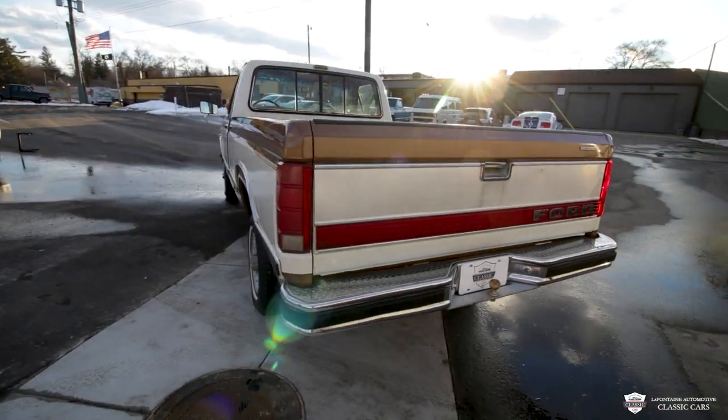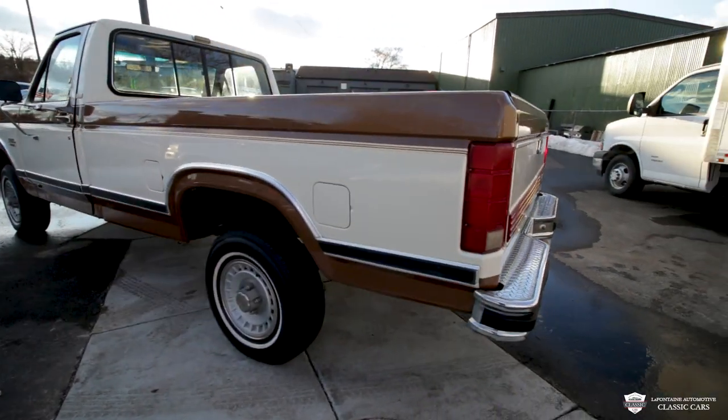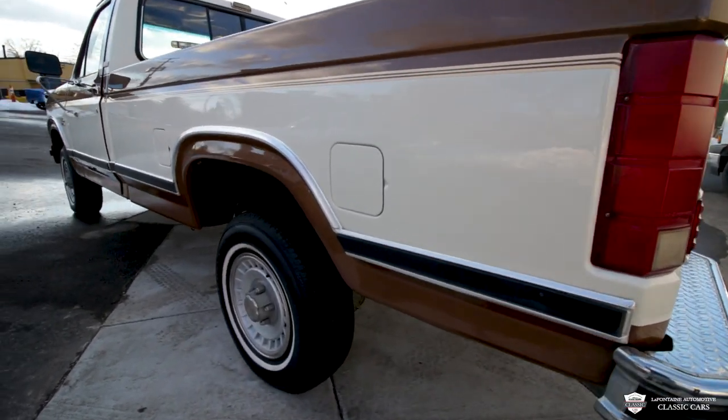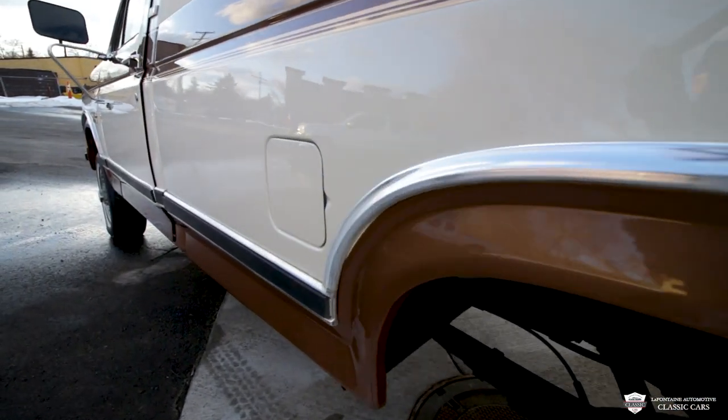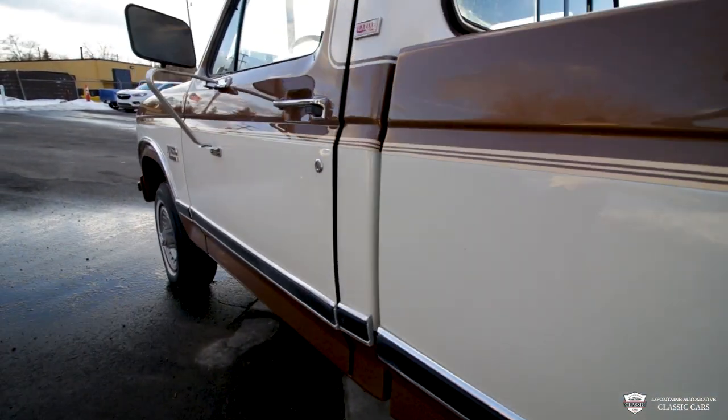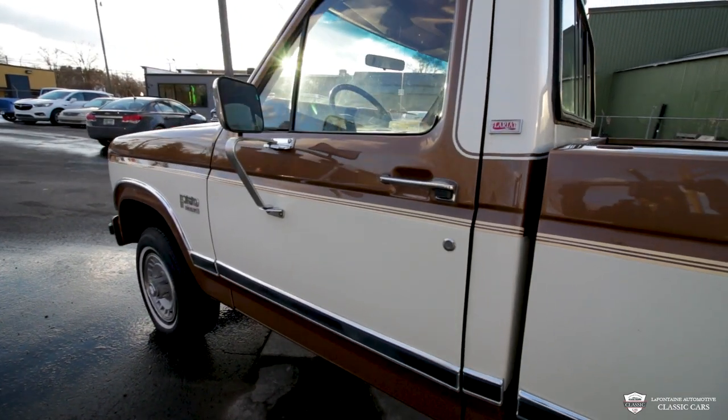This one also has the dual range tanks. You see we got two fuel doors on this bedside here. So you got one tank to get you all the way there and then one tank to get you all the way back. I'm sure you can go plenty of hundreds of miles with this setup.